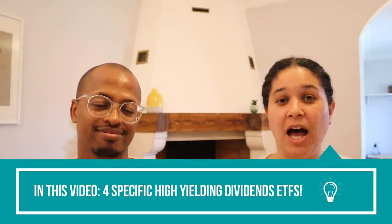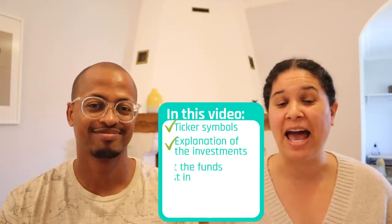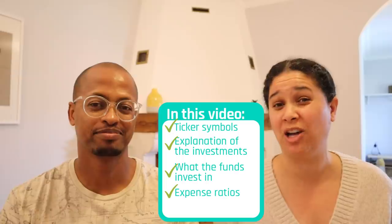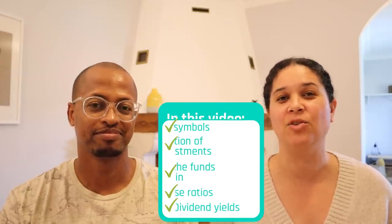I love talking about investing on our channel. What I really love is giving specific concrete examples of investments so that you can go out and research them and see if they are good investments to fit into your portfolio. With these particular investments, we'll give you the ticker symbols so you can research them more, but we'll also go into more detail about what they are, what they invest in, how expensive it is to own them — the expense ratio — and what the dividend income and yield are.